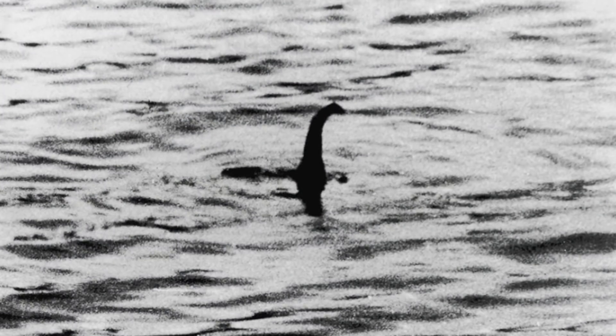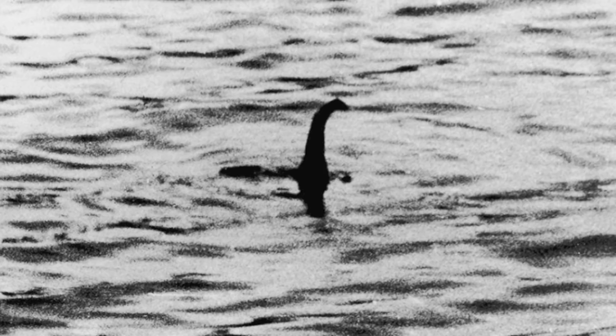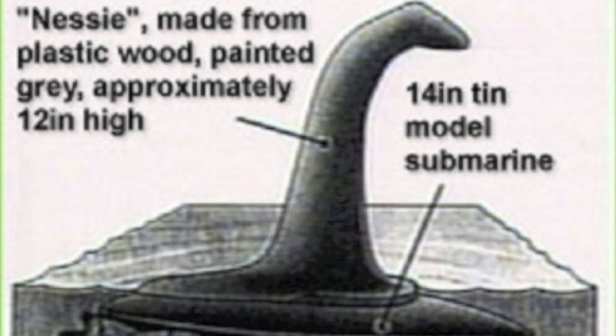Over the years, many photographs have been taken that are said to prove the existence of the Loch Ness Monster. One of the most famous is the Surgeon's Photo, taken in 1934, which revealed a head on a long neck coming out of the water. It was not until 60 years later that it was found to be a hoax, using a model of a sea monster attached to a toy submarine and put in the loch.